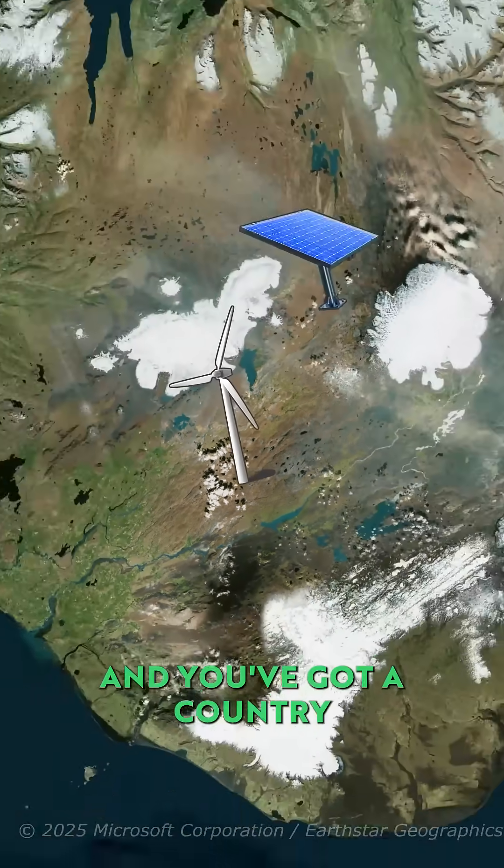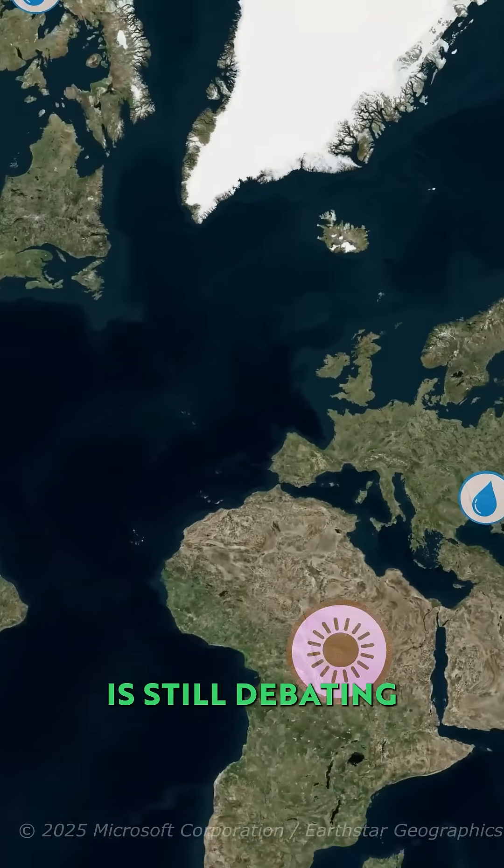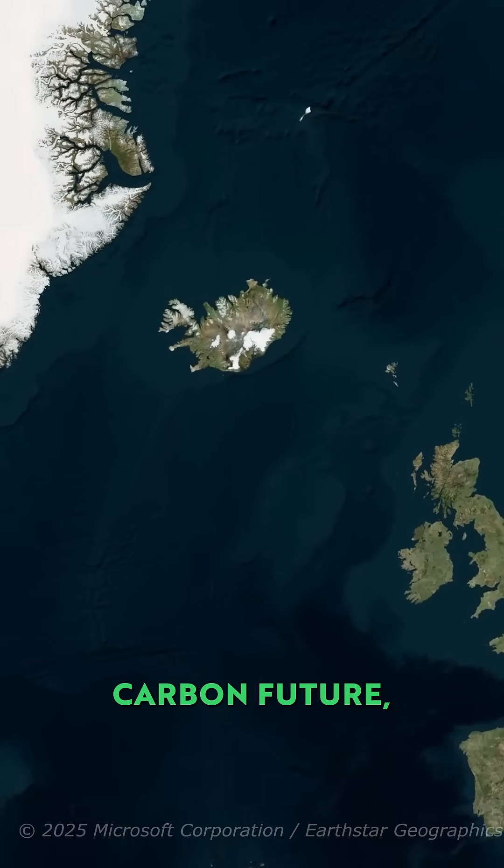Add a touch of wind and solar, and you've got a country that runs almost entirely on renewables. Whilst much of the world is still debating the energy transition, Iceland's already living in the post-carbon future.